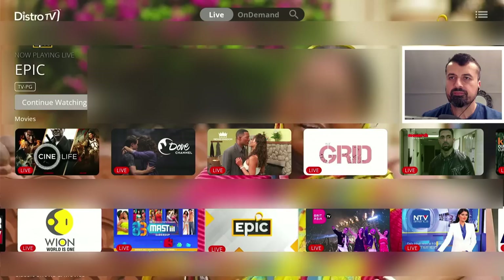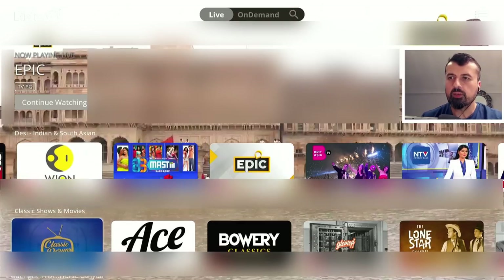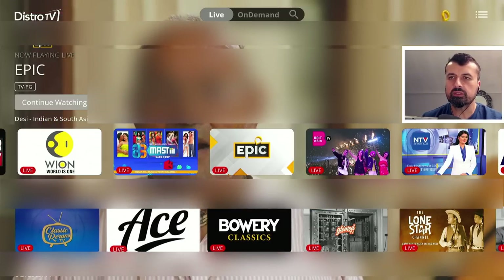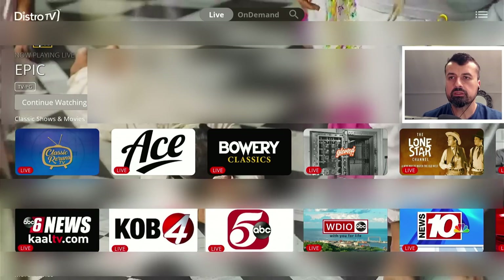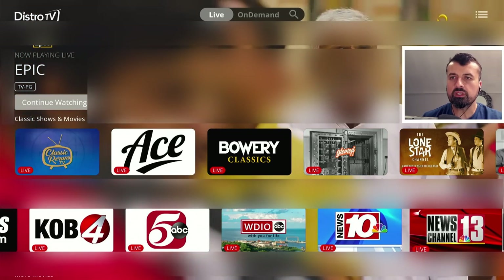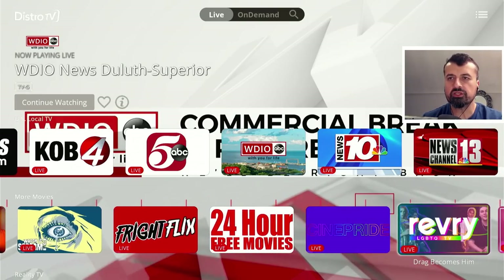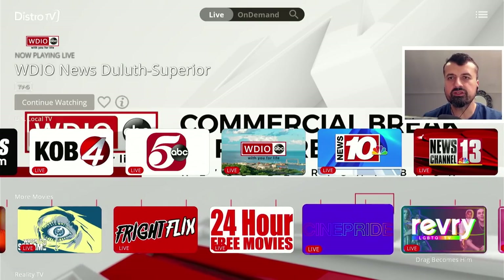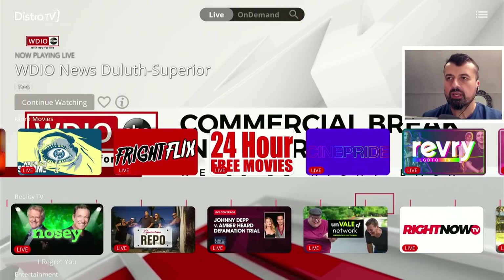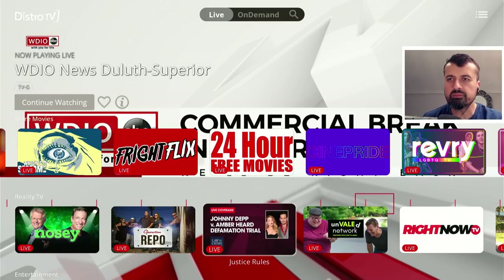When you press back it actually keeps the channel playing in the background. We have classic shows and movies, some USA local TV, lots of different news networks, even more movies, some horror content, action movies, 24-hour movies, and a section for reality TV. There's also the law and crime channel — there's that really famous court case going on at the moment, and that's in here as well.